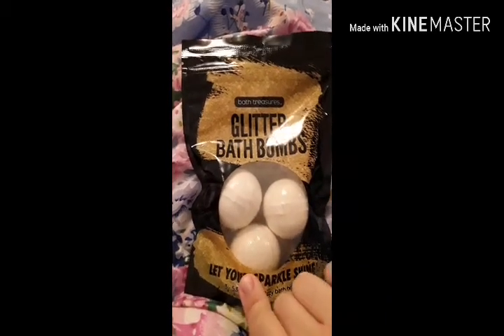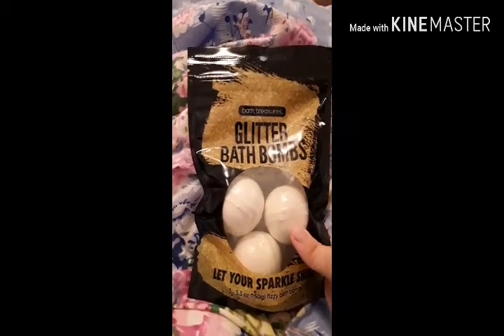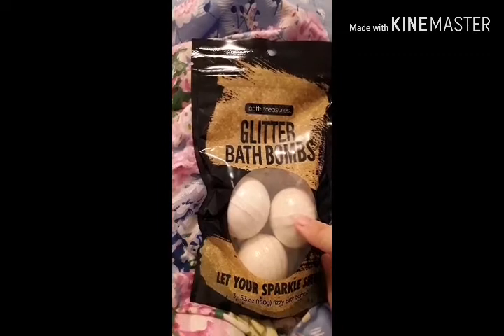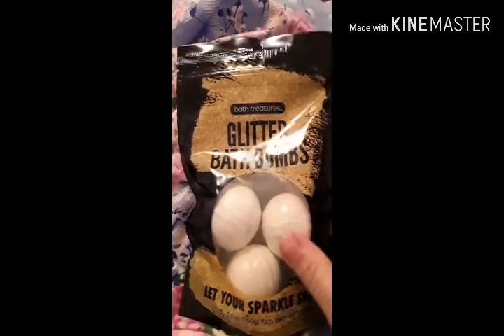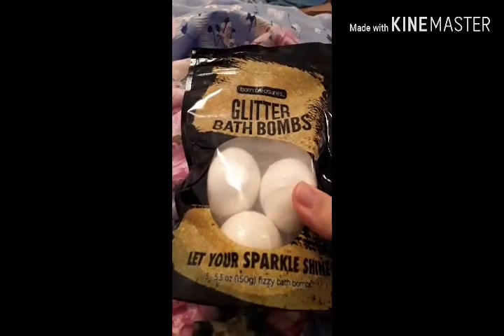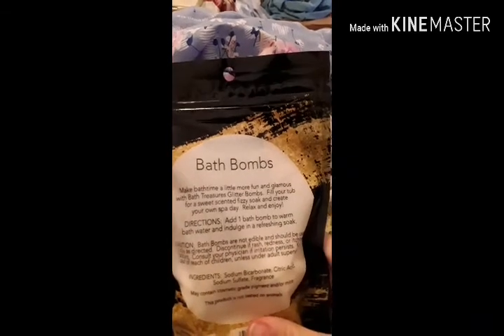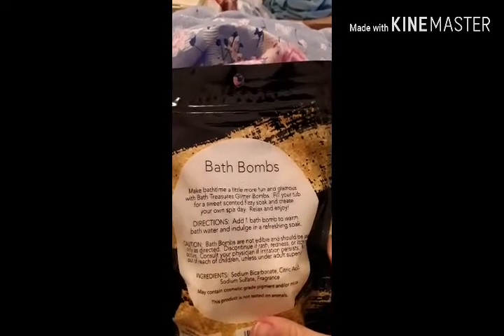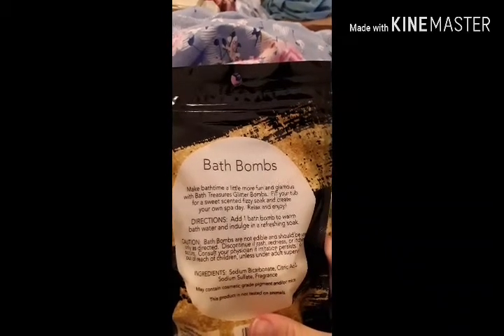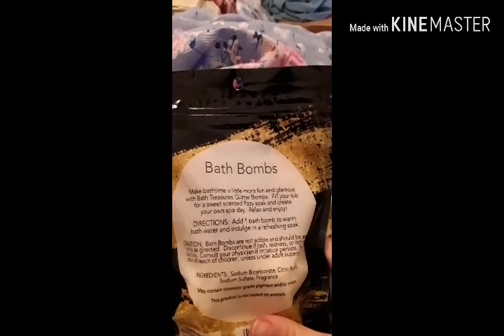She was selling them three bags for five dollars, so I picked up three bags and I'm going to do a review on them. They are glitter bath bombs by Bath Treasures. It says 'let your sparkle shine,' and over here it says 'make bath time more fun and glamorous with Bath Treasures glitter bombs — fill your tub for a sweet scented fizzy soak and create your own spa day, relax and enjoy.'